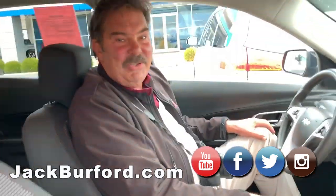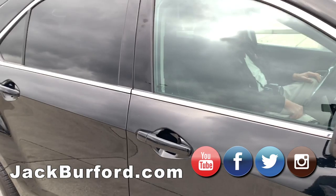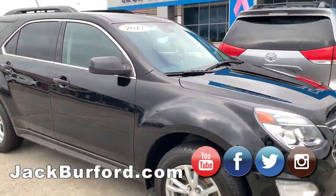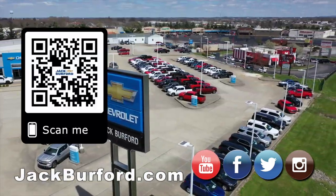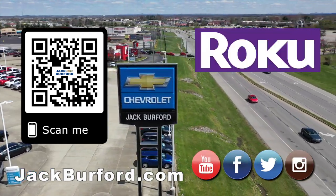I tried to warn everybody, Greg. And of course, shop 24/7, 365 at jackburford.com.